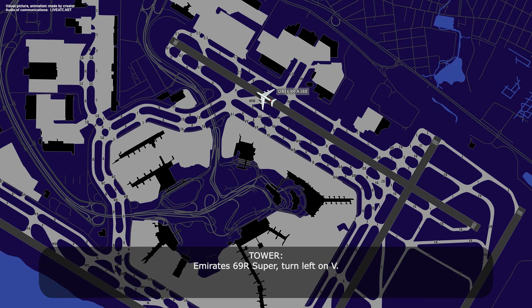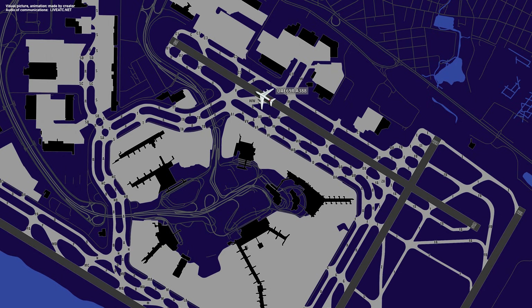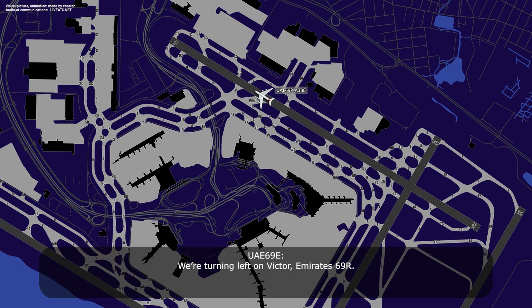RSS-69R Super, turn left on Victor. Turning left on Victor, RSS-69R. RSS-69R Super, then turn left uniform, right alpha, hold short of November. Left Victor, right uniform, hold short of November, RSS-69R. Turn left uniform, right alpha, RSS-69R Super. Left uniform, right alpha, RSS-69R.